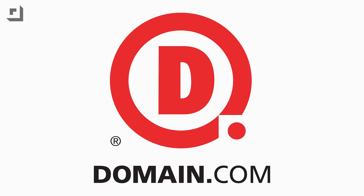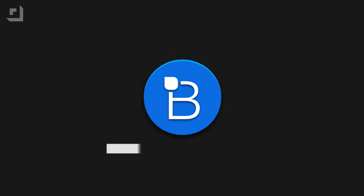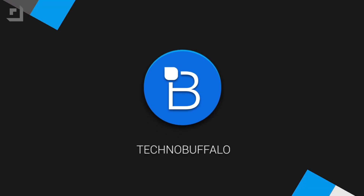This episode of Technobuffalo is brought to you by Domain.com. What's going on everyone? John Rettinger from Technobuffalo here. If you're new to the channel or you've been following us for years, I like to share what devices I'm using in my personal life. I know I've got the distinct privilege of being able to try everything out there, so I thought I'd share what I choose to use.